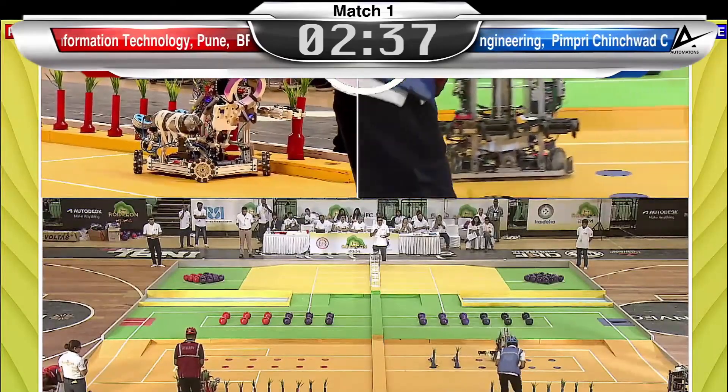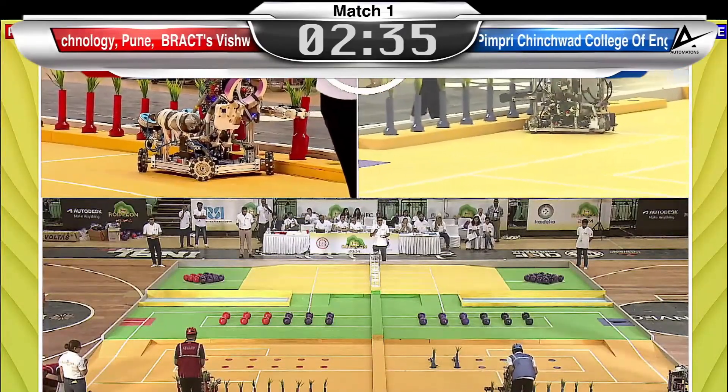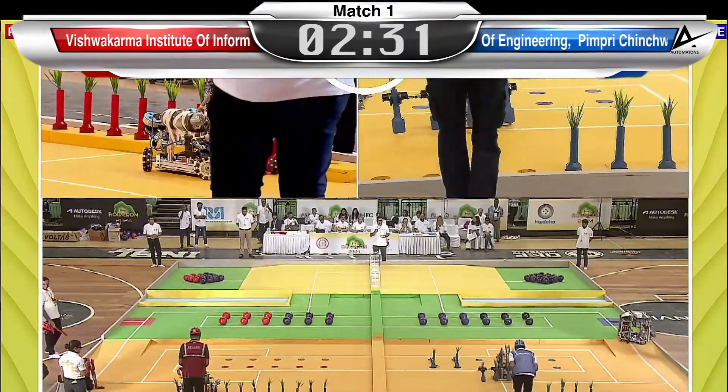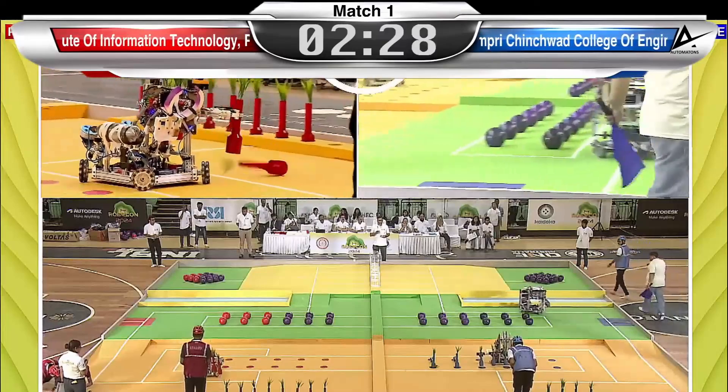Unfortunately, the two top seedlings in team blue have been dislodged, unsuccessful in holding on. That will be costing them some time, but good recovery as far as team blue is concerned. Immediately two seedlings in hand and they have moved on to area number two.